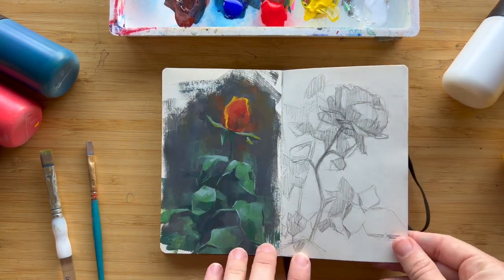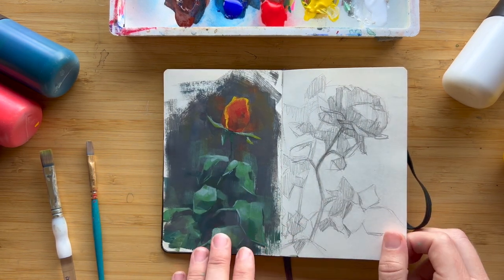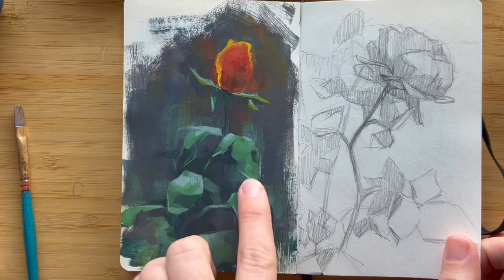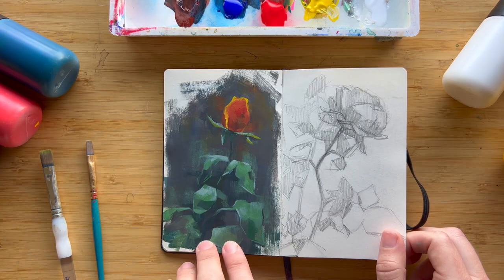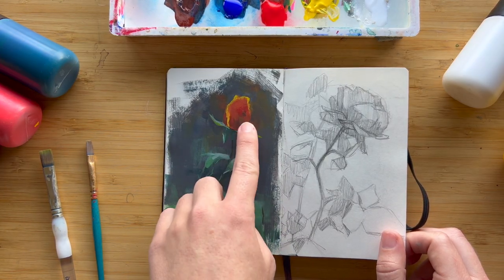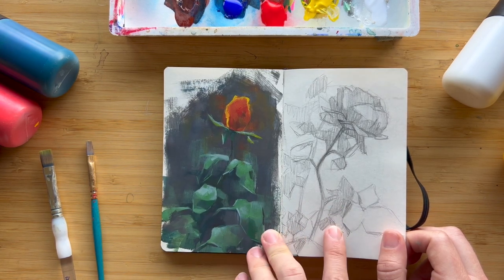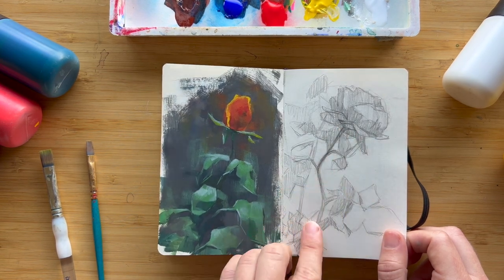Here's a painting of a rose — all the paintings in this sketchbook are in acrylic gouache. I wanted to simplify the shapes in the leaves, which I think I did really well, and have a lot of contrast and warmth in the color of the rose. Then here I did a drawing of a similar rose, just trying to break it down into shapes in graphite.